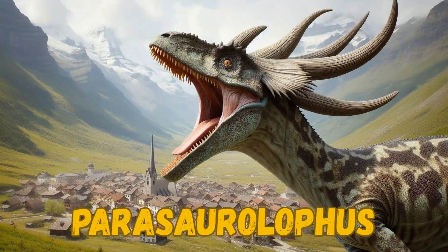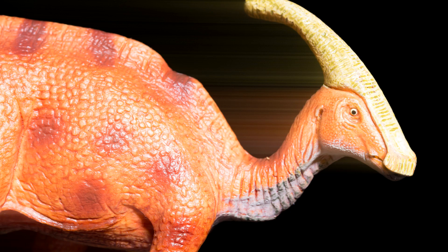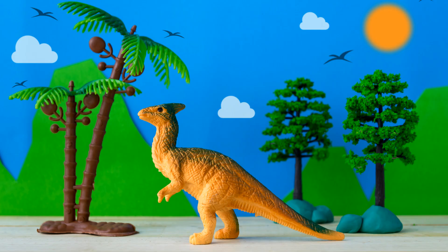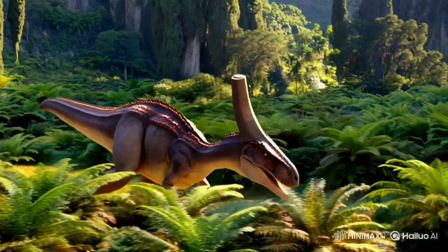Check out the Parasaurolophus with its cool head crest. This dinosaur had a long, curved tube sticking out from the back of its head. Scientists think it might have used this crest to make loud sounds like a trumpet to talk to other Parasaurolophus. It was a plant-eater and walked on two legs or all four. Imagine hearing the sounds it made echoing through the ancient forests. It was a really unique looking dinosaur.